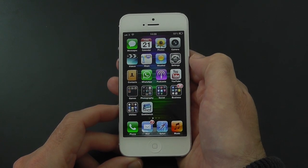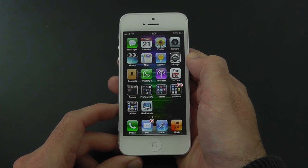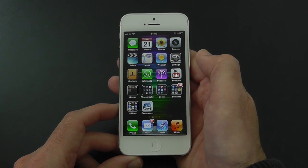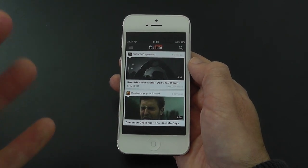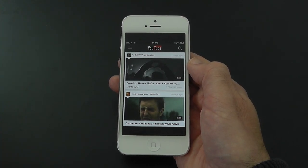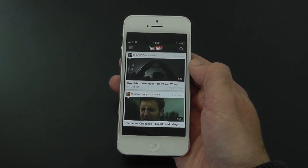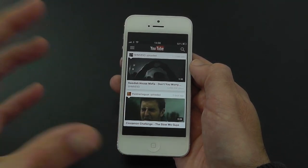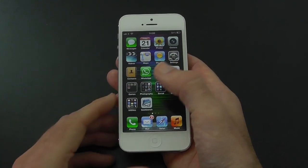Then I've got WhatsApp, which is sort of the equivalent of BBM for sending text messages and photos without using up your network inclusive texts — very good application. Then we've got Podcasts and also the YouTube app, which has not yet been updated for the iPhone 5. You can see a black band top and bottom, and it's a big difference. When you switch to an iPhone 5 optimised app that takes up the whole screen you really will notice it, so hopefully the YouTube app will be updated soon.